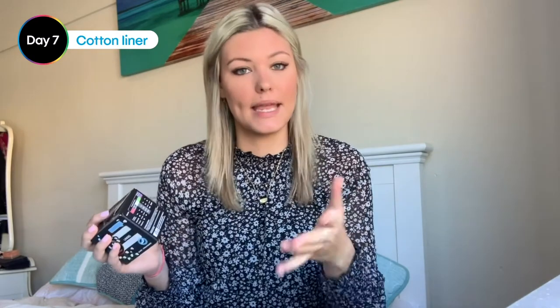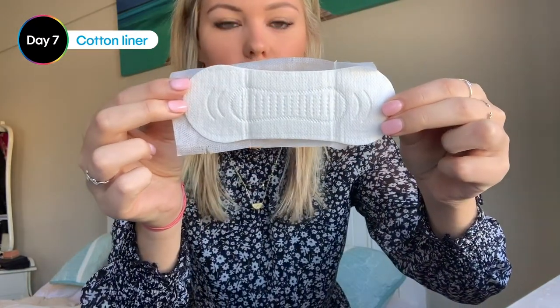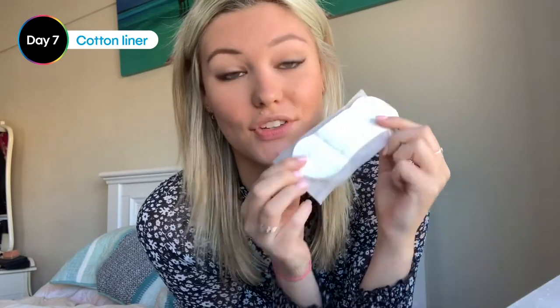Hey guys. Today is a really nice warm day in Sydney, so I'm going to be trying the cotton liner. According to the packet, the cotton and the protect liners do not fold to a g-string — that's one feature I wish they all had. The cotton one especially, I would like a g-string feature. It's the most breathable one because of the cotton, it's a medium thinness, same as the sport, and the absorbency is medium as well. You can see it can't fold down into a g-string, but it is that cotton material, so it's really nice.